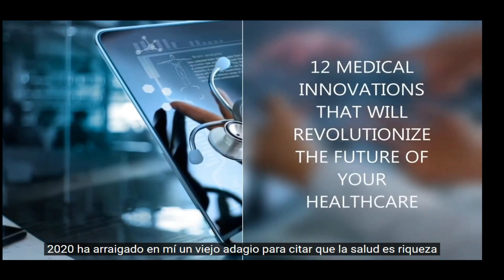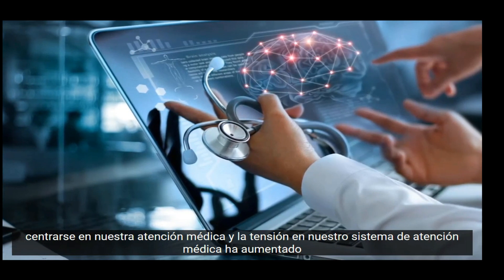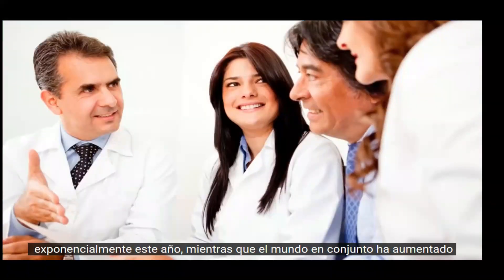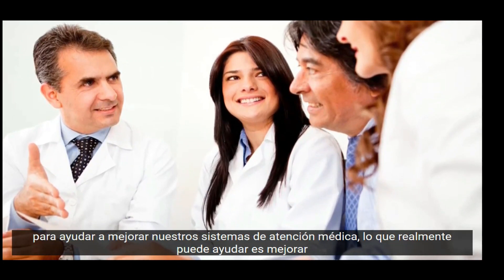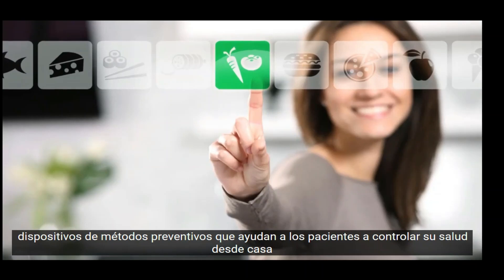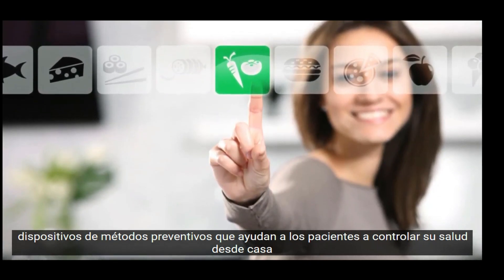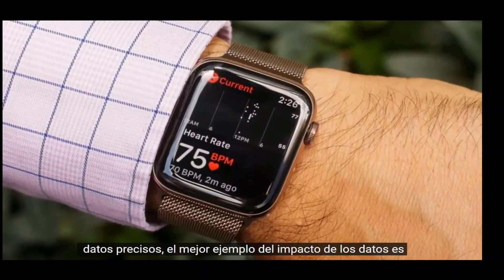2020 has ingrained in me an age-old adage: health is wealth. Focus on our healthcare and the strain on our healthcare system has increased exponentially this year. While the world altogether has jumped up to help improve our healthcare systems, what can truly help is to improve preventive methods, devices that help patients monitor their health from home, as well as stay in touch with their doctors virtually while providing accurate data.